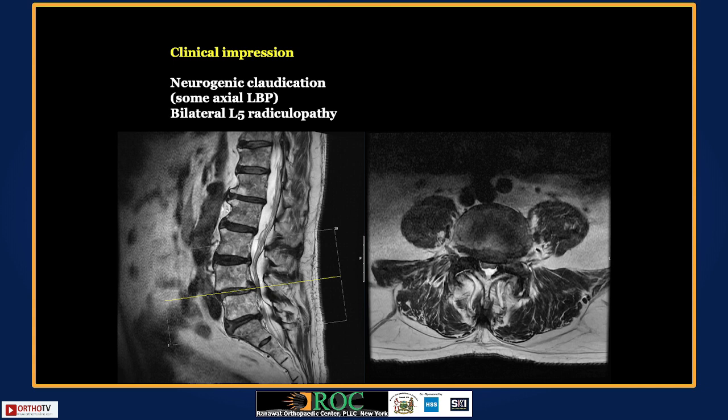Dr. Qureshi is asked about managing osteoporosis in this 70-year-old — whether to postpone surgery to build bone mass or treat osteoporosis simultaneously with surgery. He responds that both options must be discussed with the patient. If the pain is intolerable and it is a single level, robotic guidance allows for better screw placement in osteoporotic bone.